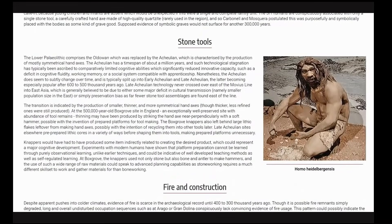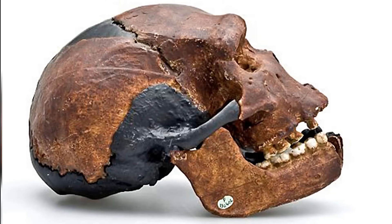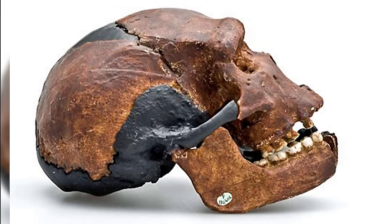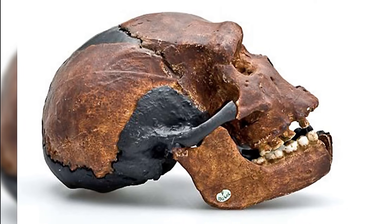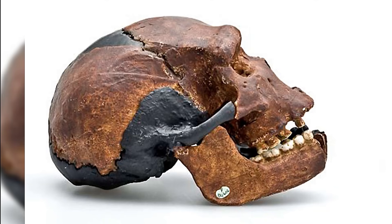Reconstructions that translate circumference into pounds consistently land in ranges that, in our modern world, we associate with rugby forwards and football linebackers. 250 pounds of lean muscle is not an outlandish estimate, and the associated stature estimates hover in the realm of taller-than-average modern men.